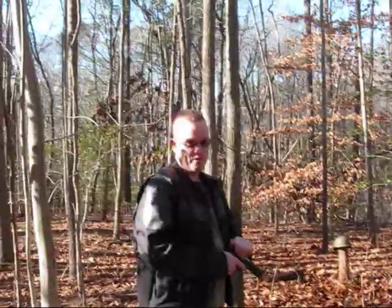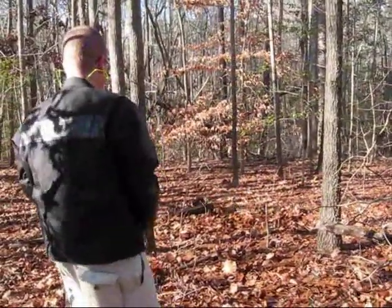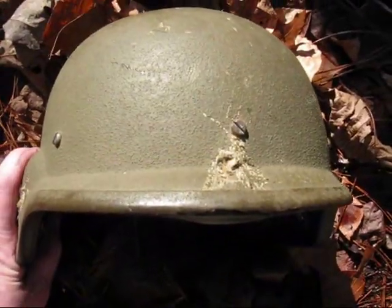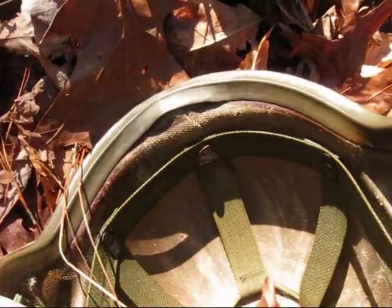Up next, .45. There's where the .45 hit. Got some denting and cracking, but no penetration.